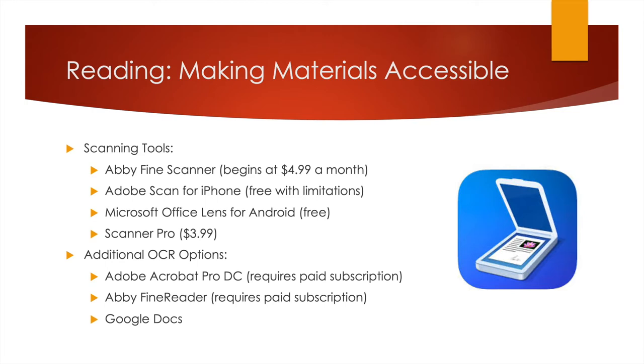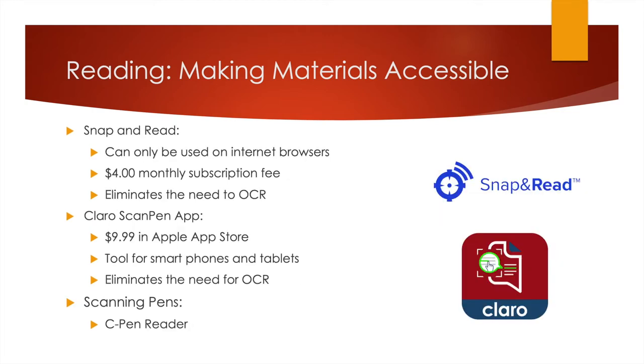An honorable mention is Google Docs. What it will do is take a PDF and turn it into a usable Word document or Google Doc, allowing you to interact with it differently. It's tougher to make notes in the margins of Google Docs like you could with a regular PDF, but it's free. So if you're a student looking for things you can access without having to pay, that's a really cool tool.